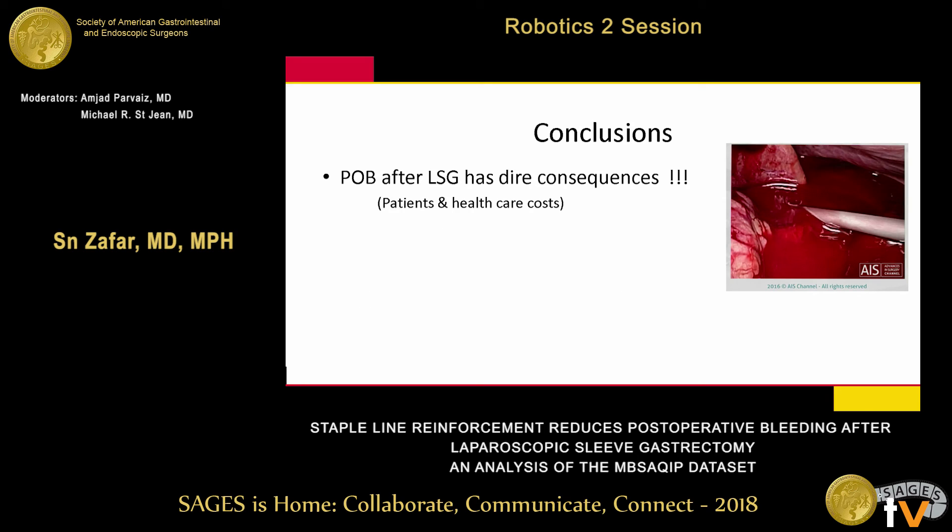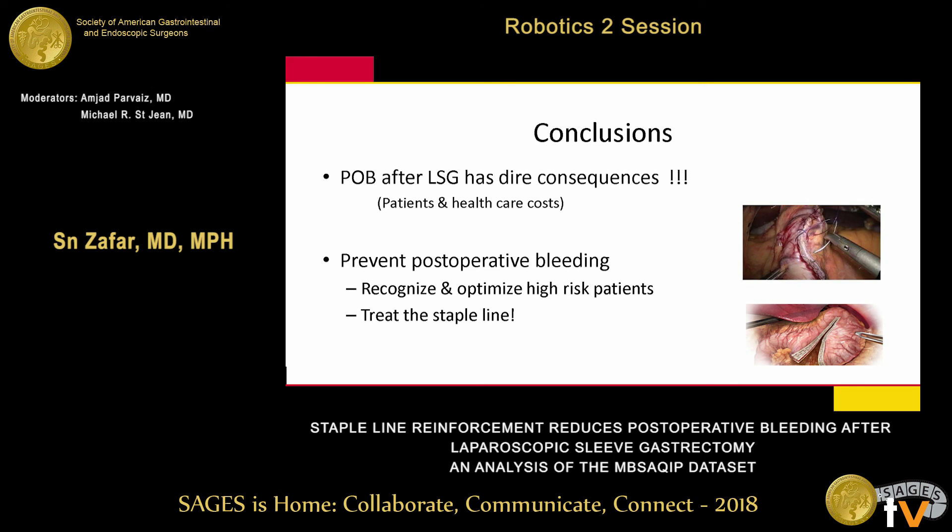In conclusion, postoperative bleeding after a sleeve has dire consequences for both the patient and healthcare costs. We must prevent these events by recognizing and optimizing high-risk patients using the high-risk features we've identified. Importantly, we can treat the staple line either by over-sewing or buttressing to reduce bleeding risk. Thank you very much.